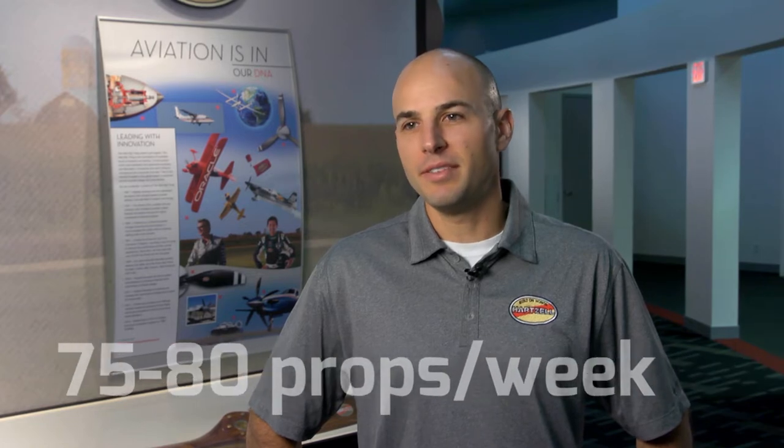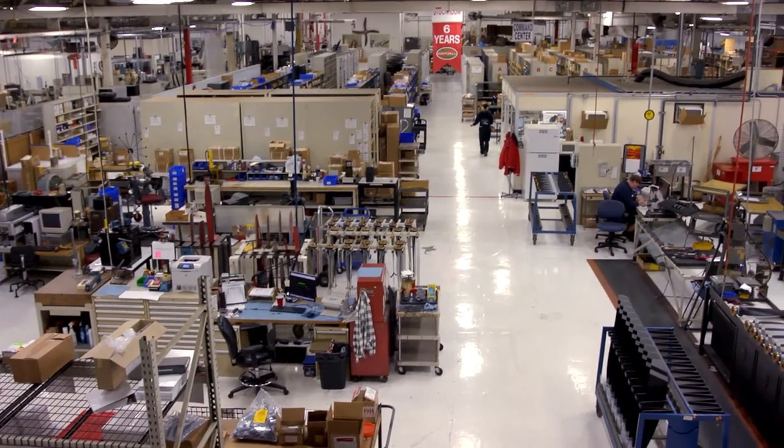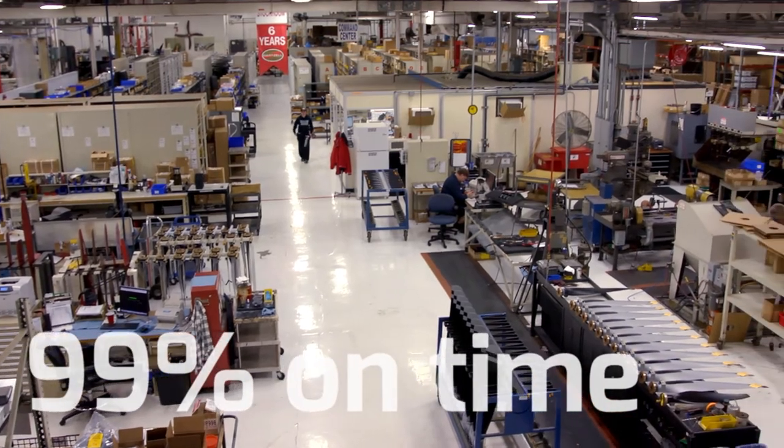We manufacture around 4,000 propellers every year and ship out right here from Piqua. That works out to about 75 to 80 a week, and we really pride ourselves in shipping about 99% on time to our customers.